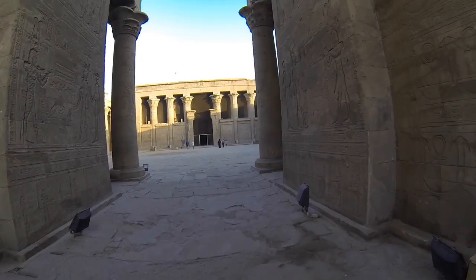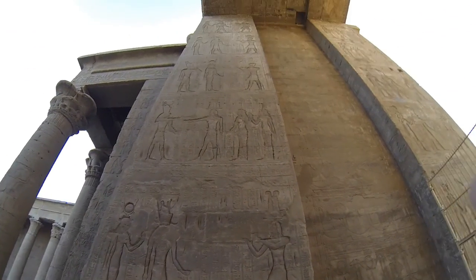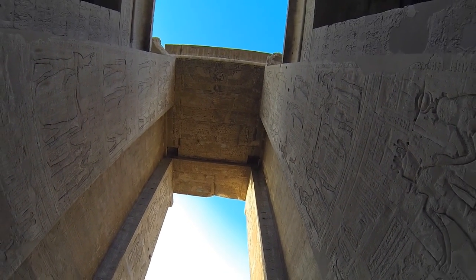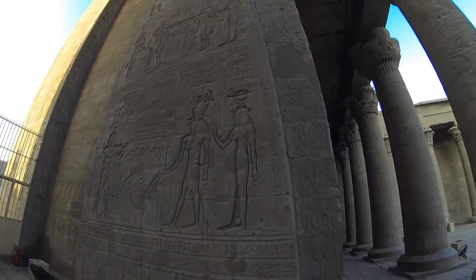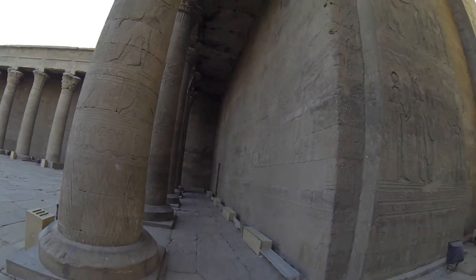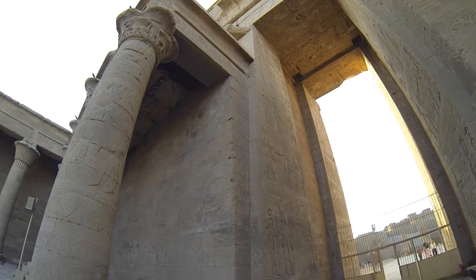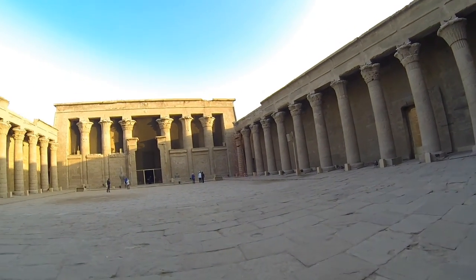So here we are coming into the inner courtyard. Wow, look at that — that's impressive. Every space was utilized to carve something. There's no dead space; all the pieces that are missing are just broken off or stolen, cracked on purpose, whatever. Every space is utilized.